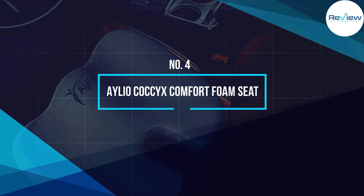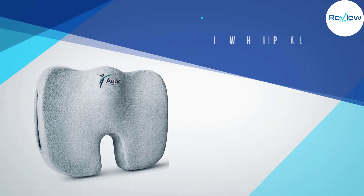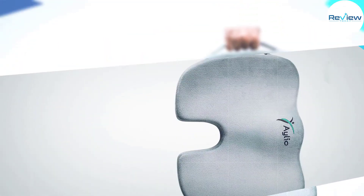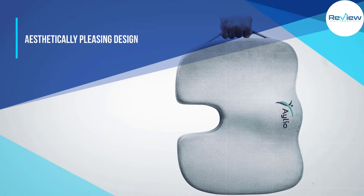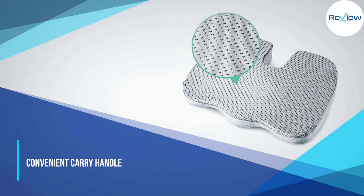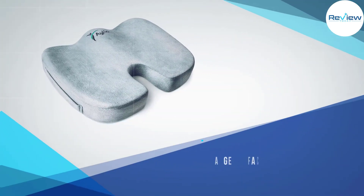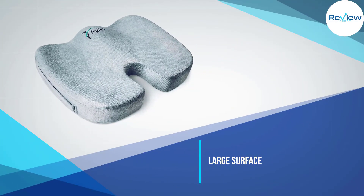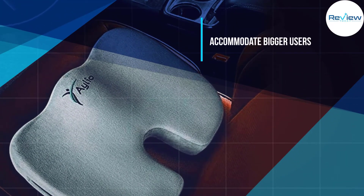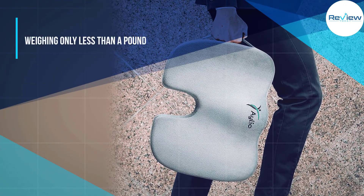Number 4: Aleococcyx Comfort Foam Seat. While this deserves a spot in our best design category, it won't be a stretch to say this could potentially replace the Extreme Comfort Seat Cushion as an option for bigger users. The Aleococcyx Comfort Foam Seat is just shy of 2 inches in width from the champ. It follows a unique cutout design for aesthetics and functionality. Due to the seat's firmness, it does a good job of evenly distributing the user's weight, easing pressure on the tailbone and hip bones. Weighing only less than a pound, it won't be a problem to bring with you on air flights or land trips.